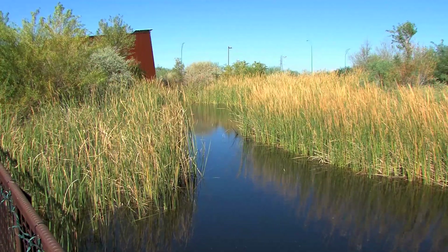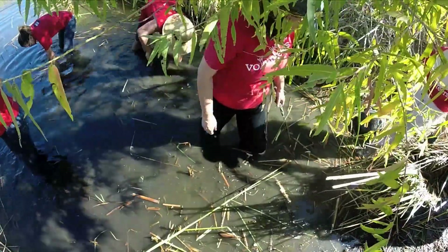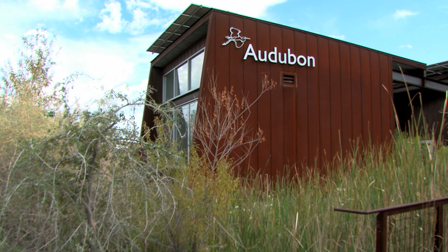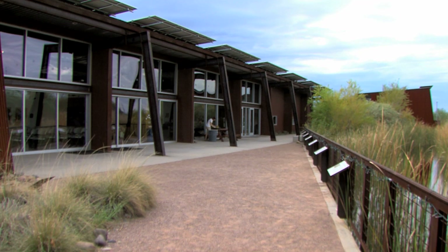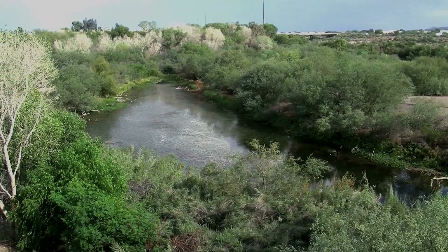We're here at the Nina Mason Pulliam Rio Salado Audubon Center for a conservation work day — blessed with the longest name in the national network of Audubon centers. We're the state office for National Audubon, and this center is specifically interested in engaging urban audiences and our South Phoenix community in conservation. The center sits on about six acres in the Rio Salado restoration area, which is about 600 acres of restored riparian habitat.